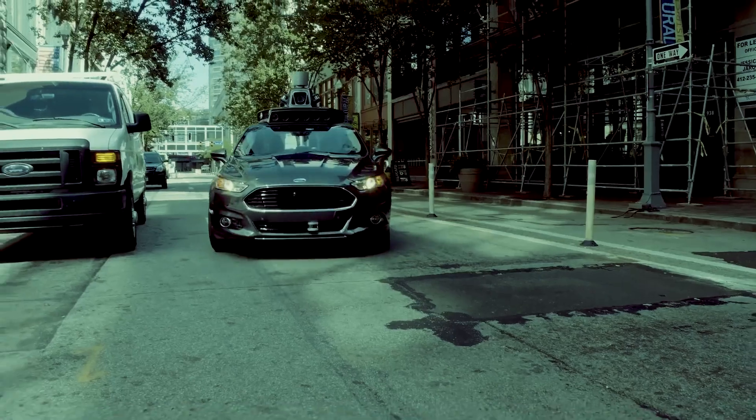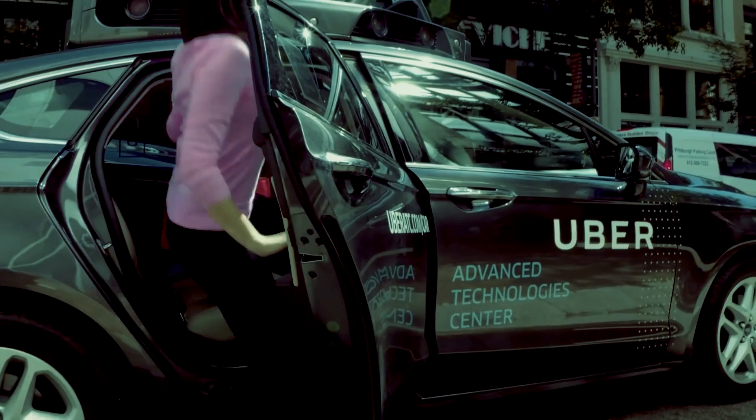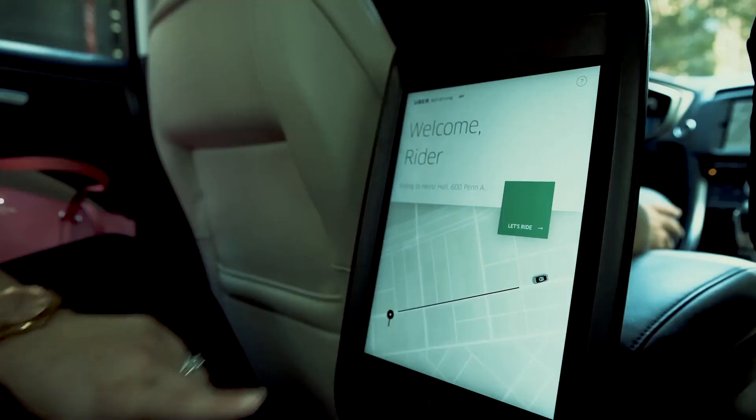Autonomous cars also have the potential to reduce traffic congestion, improve fuel efficiency, and make transportation more accessible for people who are unable to drive themselves.